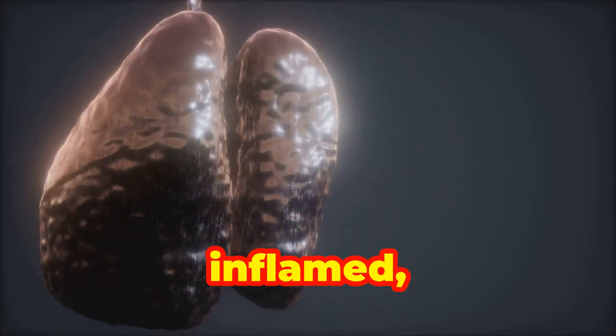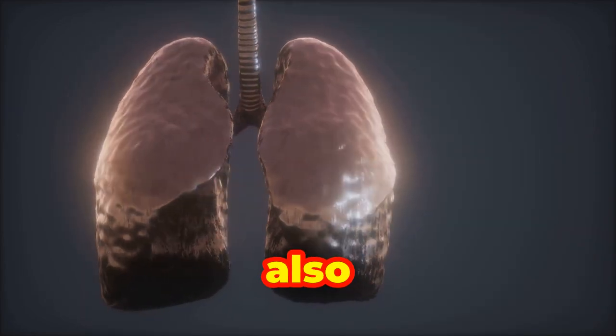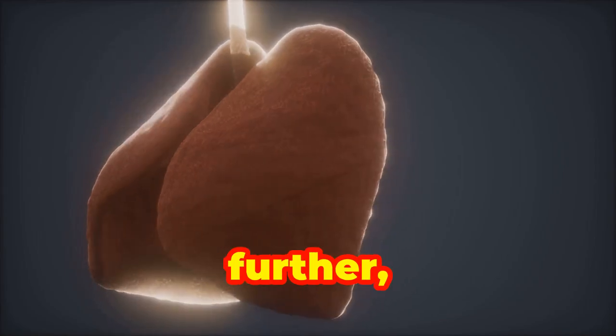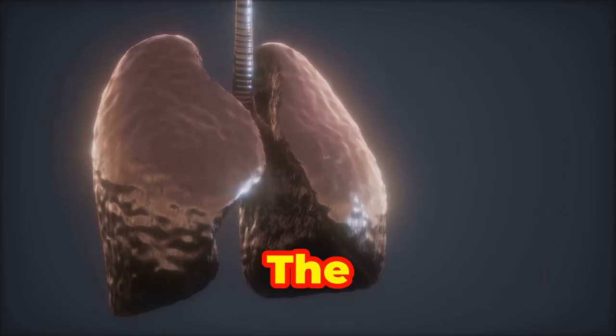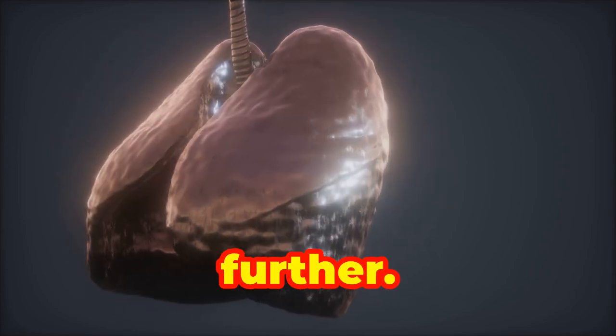The airway becomes inflamed — the walls of the airway become red and swollen. The airway may also produce excess mucus, causing the airway to narrow further, reducing the space inside through which air can travel. The muscle bands around the airway may also tighten, reducing the size of the airway even further.